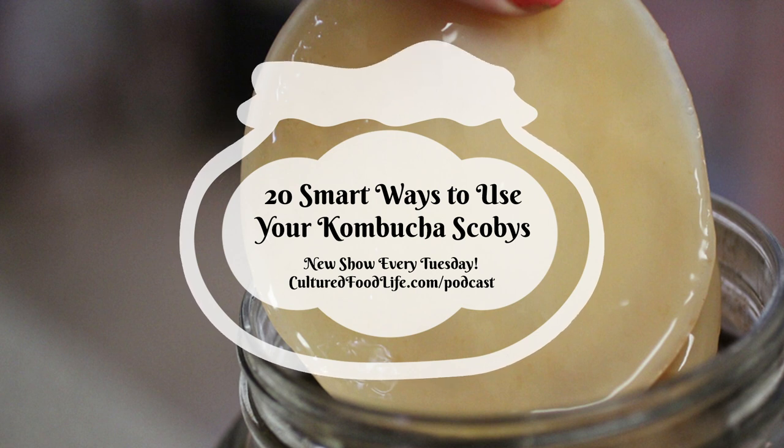Number five: scoby dog treats. Just dehydrate the SCOBYs if you have a dehydrator — cut them into little strands and you have probiotic treats for your dogs. I like to wipe on a little bit of Better Than Bouillon on the SCOBY itself before dehydrating. When it's done, give it to your dog. They love it, and it's a great way to use up your extra SCOBYs.